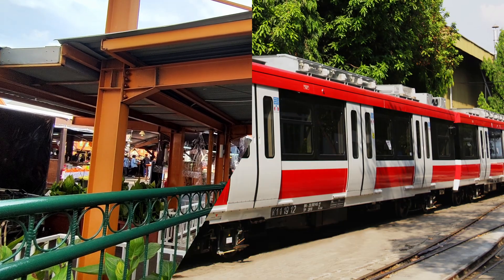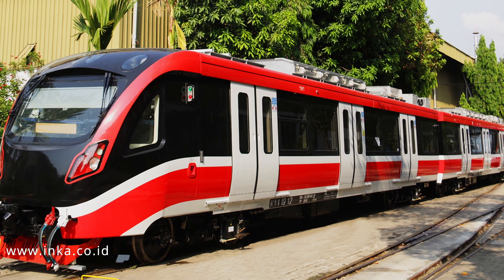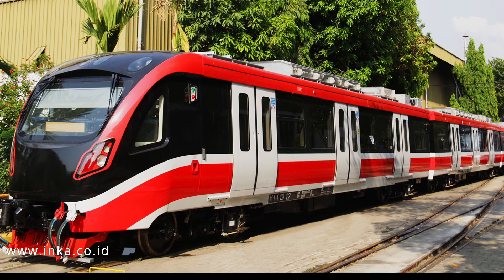This project is also not to be confused with the upcoming Greater Jakarta LRT, or Jabodabek LRT, which is a separate project that has yet to start its commercial operations.